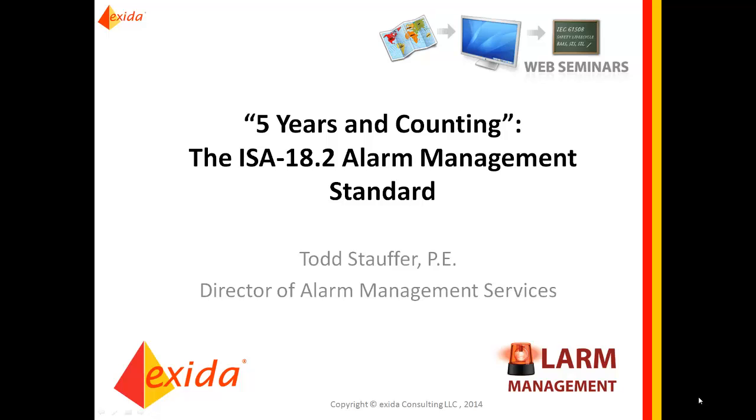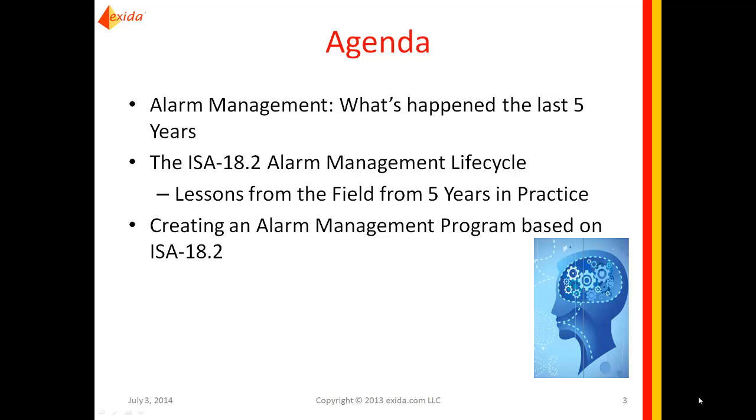Welcome to the Exeter webinar series. Today's topic is Alarm Management. We're going to talk about five years and counting the ISA 18.2 Alarm Management Standard. My name is Todd Stauffer, Director of Alarm Management Services here at Exeter, and an Editor and Voting Member for the ISA Committee. We'll talk about the ISA standard, what it means, what we've learned over the last five years, and how to create an effective alarm management program.